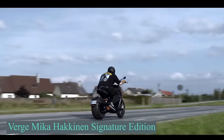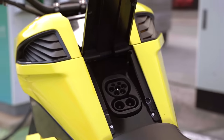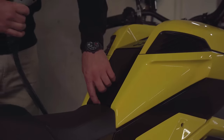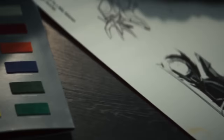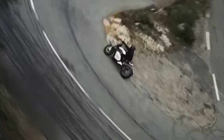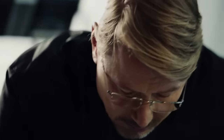Verge Motorcycles chose Mika Häkkinen to help them build an electric bike. He's been part of their advisory board since last year. With the support of the two-time F1 champion, engineers created a special bike with impressive power, offering 1,000 Nm of torque. It can go from 0 to 100 km per hour in just 3.5 seconds and reach a top speed of around 200 km per hour. The Mika Häkkinen X Verge Motorcycle Signature Edition was a partnership aiming to reflect Häkkinen's racing heritage and Verge Motorcycle's drive for innovation.